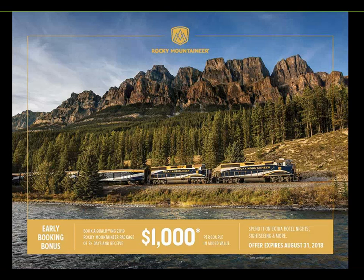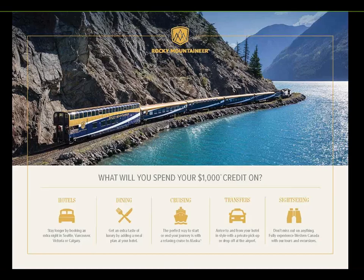Right now we have our early booking bonus. Book a qualifying 2019 package of eight days or more, and clients will receive $1,000 per couple in added value — running through to the 31st of August. That added value can be used on additional hotel nights, dining packages, cruising, transfers, and sightseeing. Clients have until the end of the month to secure the very best deal, after which the added value drops incrementally.